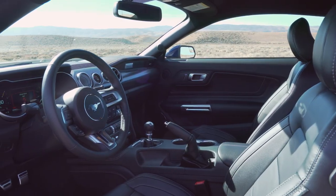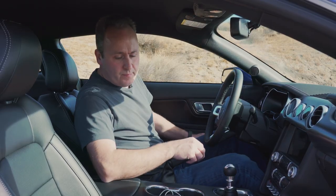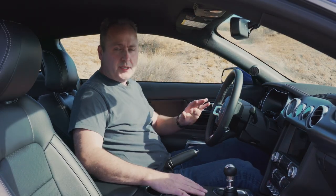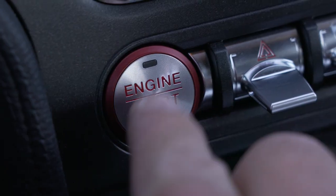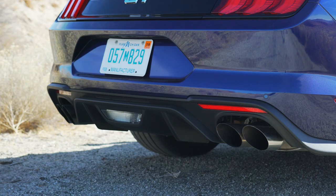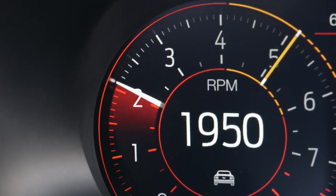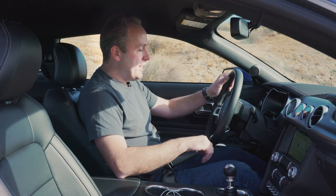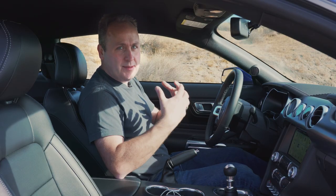Thankfully, the front seat is much more accommodating. Even though the interior is very new, it's still very recognizable as a Mustang. I love the sound of the Mustang GT — it just has this rich burble. It just screams America.